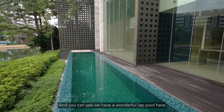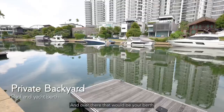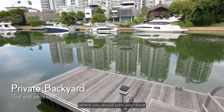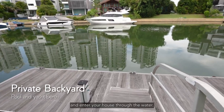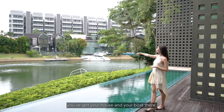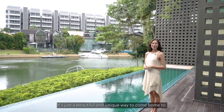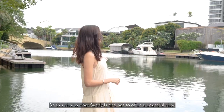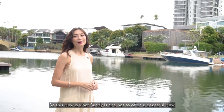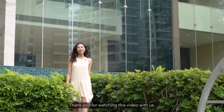At the back of the house, we have a wonderful lap pool that overlooks the waterway of Sandy Island. Over there is your berth, where you park your boat and enter your house through the water. You can see the neighbors across the water, each with their house and boat — it's a beautiful and unique way to come home. Sandy Island offers a peaceful, serene view that you can never find anywhere else in Singapore.